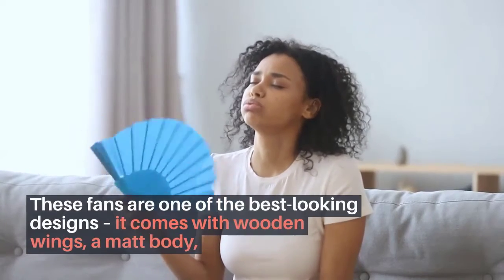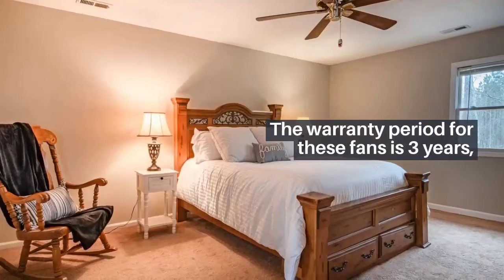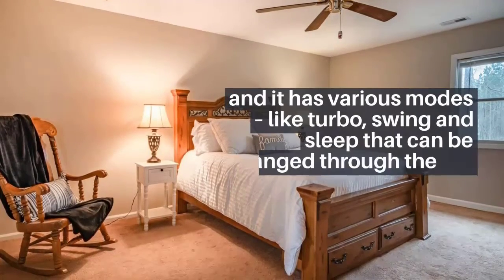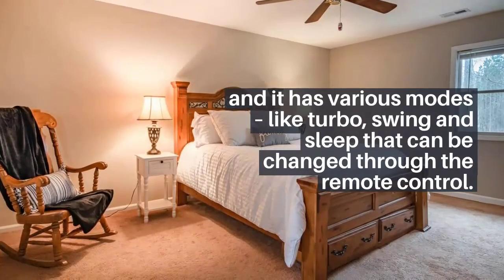Oshko BLDC fans: these fans feature one of the best-looking designs, coming with wooden wings and a matte body. The warranty period is three years and it has various modes like turbo, swing, and sleep that can be changed through the remote control. The above list covers the current popular and reliable BLDC ceiling fan options in the Indian market.